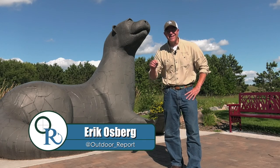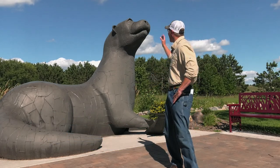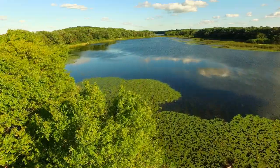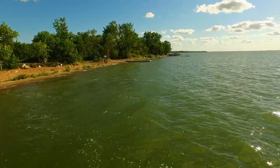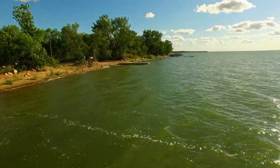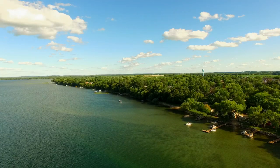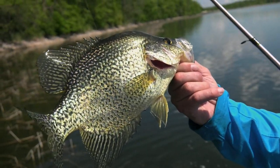Hey there folks, I'm Eric Osberg and this is The Outdoor Report. Thanks for tuning in. This episode is all about Otter Tail County. Positioned in west central Minnesota, Otter Tail County has over a thousand lakes. They're not all fishable, but to prove a point, if you visited a new lake once a week it would take you 20 years to see them all. Today we're going to show you why many consider Otter Tail County a panfish paradise.